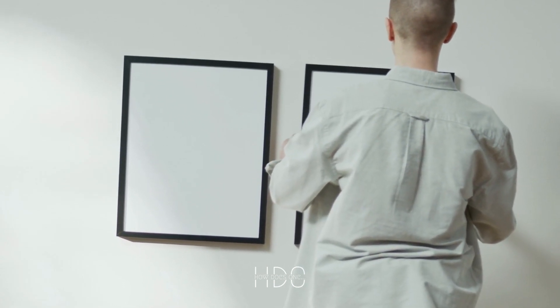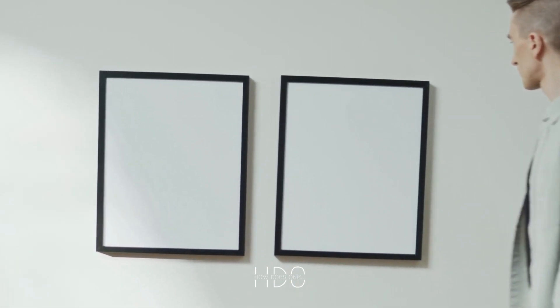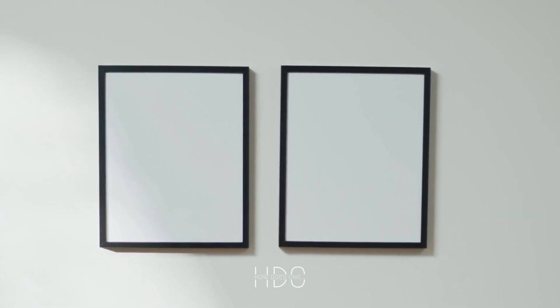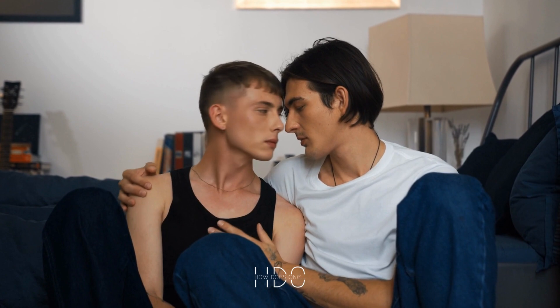6. Title and Artist. If you are worried about offending your guests, you can make the painting look more tasteful by displaying the title and artist's name discreetly. This gives the painting an air of sophistication and elevates it from being just a provocative piece of art.